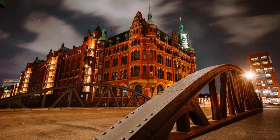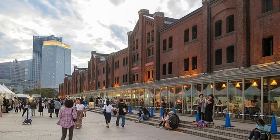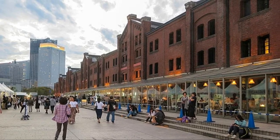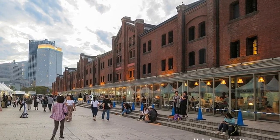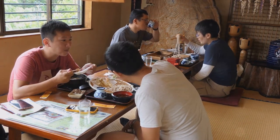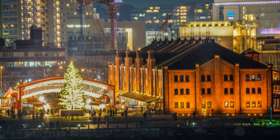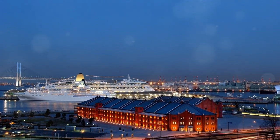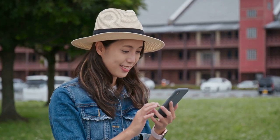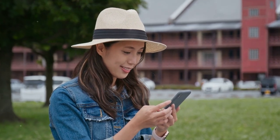Coming in at number 16, we have the Yokohama Red Brick Warehouse. This historical building has been transformed into a multi-purpose facility, offering a unique blend of shopping, dining and cultural experiences. It's free to wander around and soak up the atmosphere, and you can find plenty of affordable dining options inside. But the real treat comes as the sun sets — the warehouse, lit up against the night sky, offers a stunning view of the harbour. The Red Brick Warehouse is a must visit.